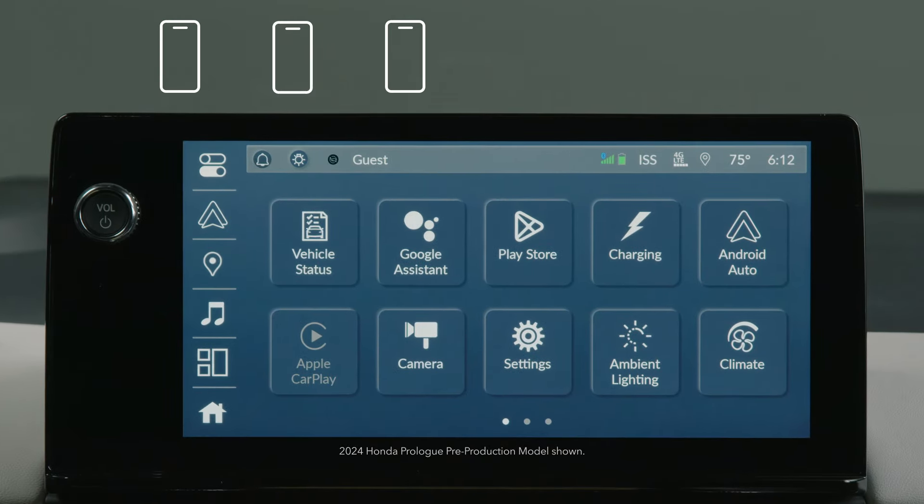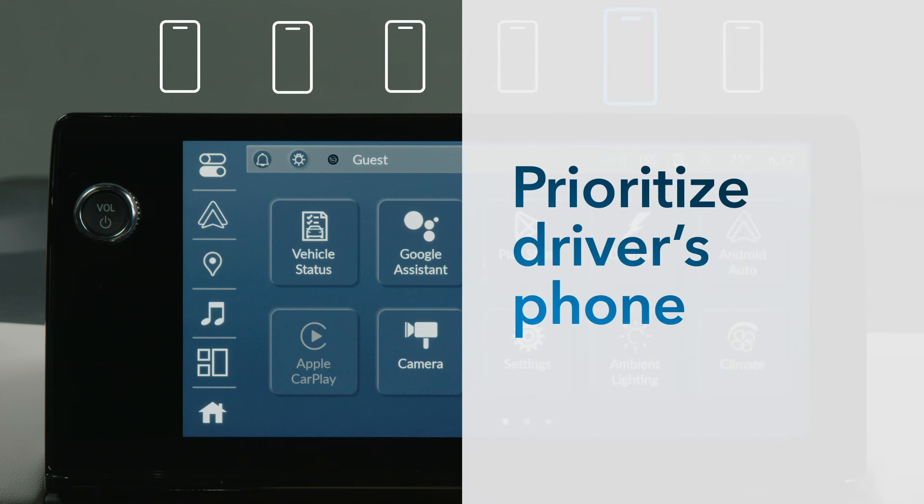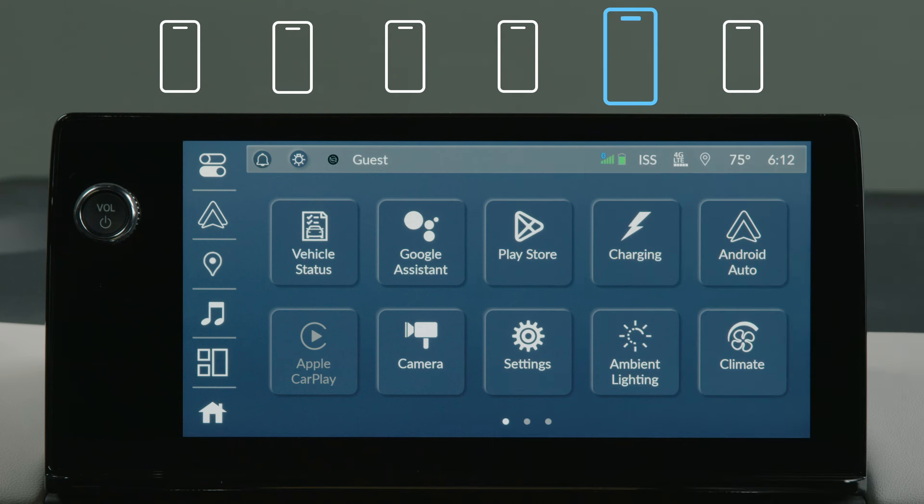When more than one phone has been paired to the Prolog Bluetooth system, you can set which phone will always get priority. It's a good idea to prioritize the driver's phone so they can make and receive calls through the system without handling the device.